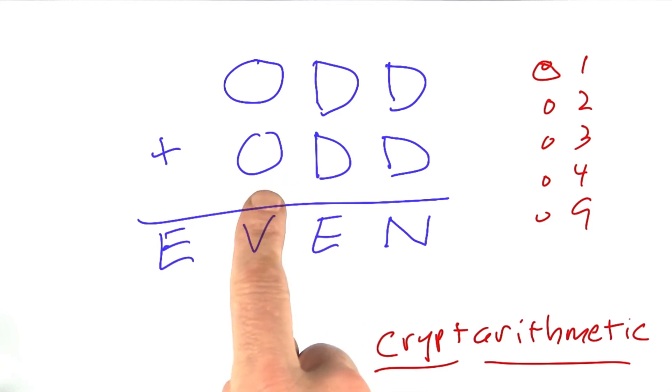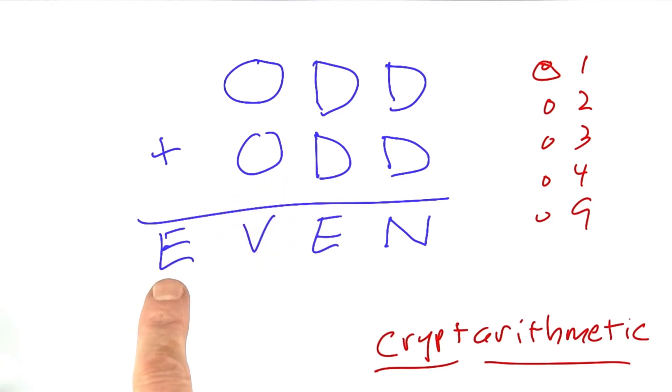But still, that's 18. It's not 28. And so E must be a 1. We could go on from there and figure out other things.